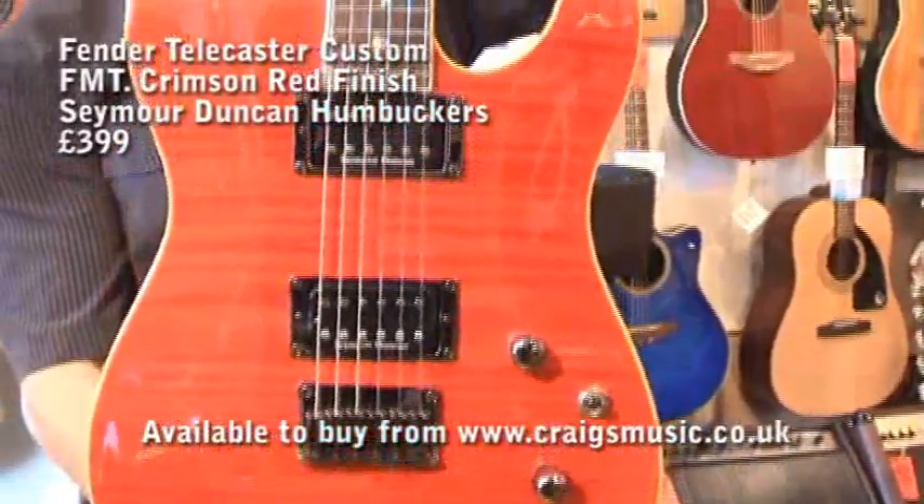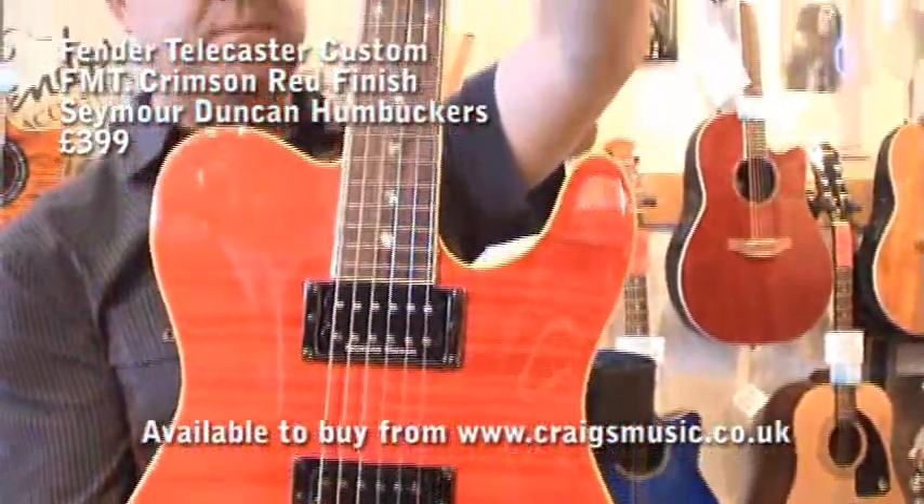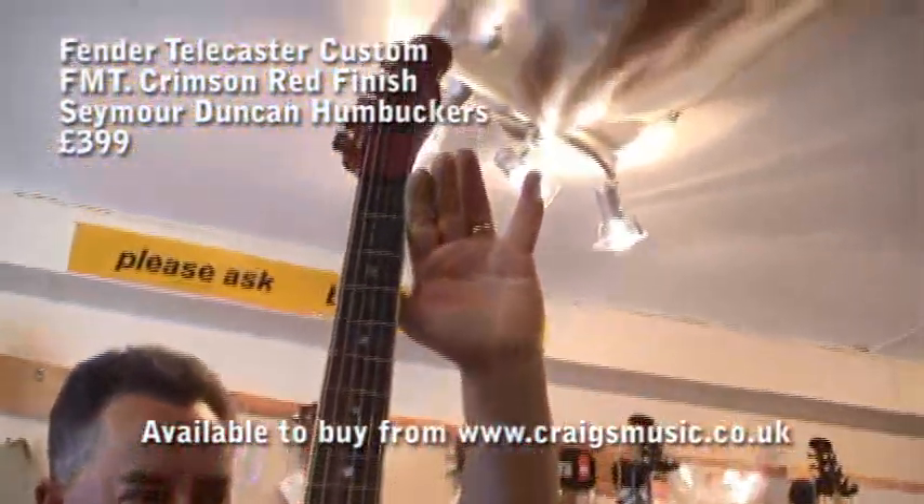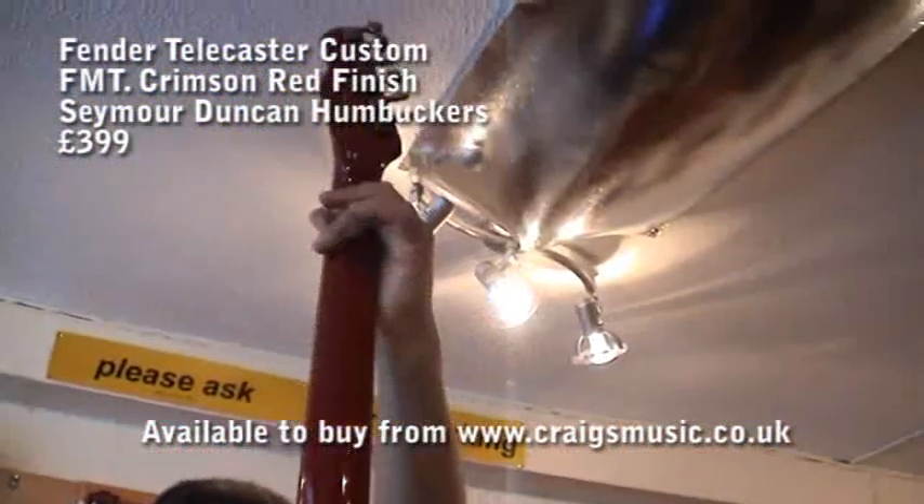This is a demo for a Fender Custom FMT Telecaster in crimson red. Seymour Duncan pickups as standard, comes with a deluxe gig bag. Beautiful instrument.